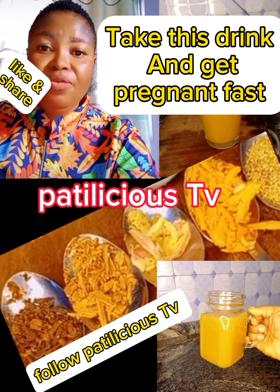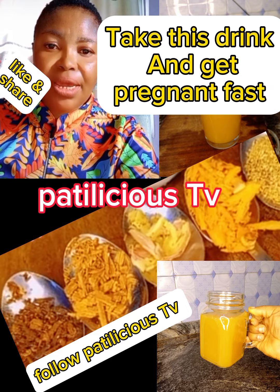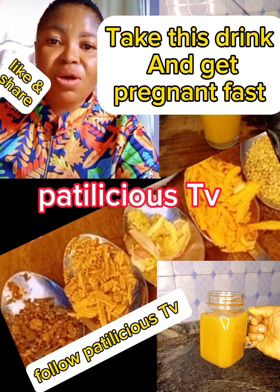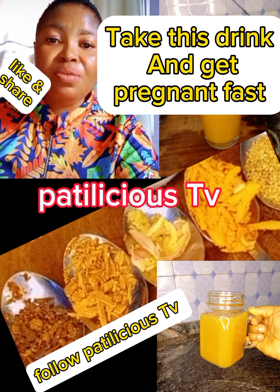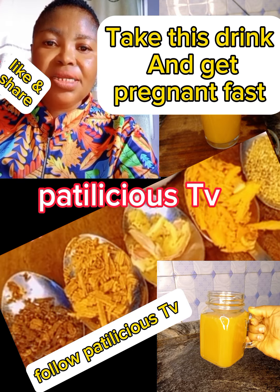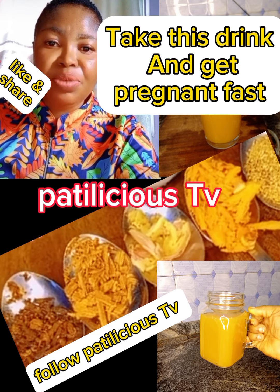Repeat the process for two to three months — I'm telling you, there is no way you can escape pregnancy. You can get these ingredients at any organic store or shop. If you cannot get them, there is a link in my bio to order. The ingredients are also written in the description box — please check and copy them out.